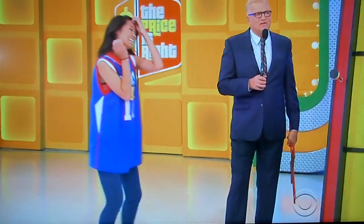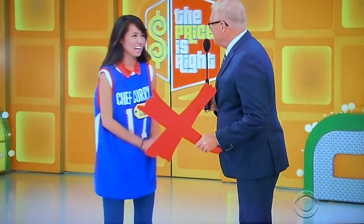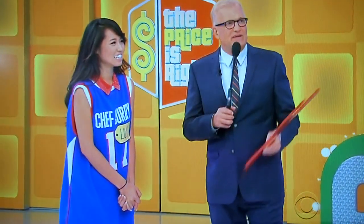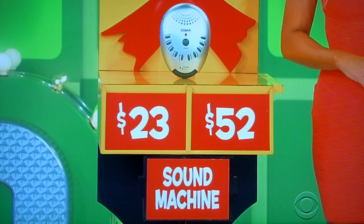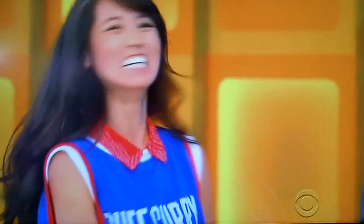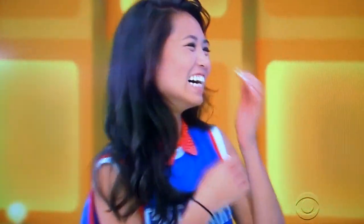$40! No! You can only win this one extra X, and you need it to be able to get a chance of having tic-tac-toe. You need this one. The sound machine — $23 or $52? $32. $52. It is $12. The game is over.